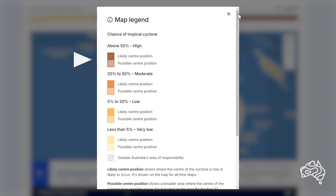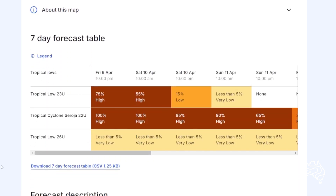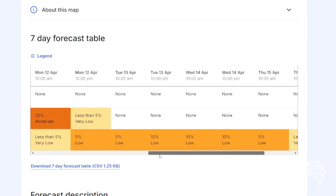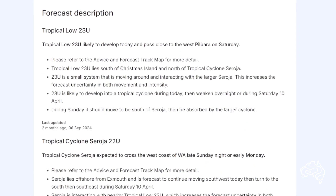The size and shade of each forecast confidence area changes from day to day as the chance of the tropical low developing into a tropical cyclone changes. The 7-day forecast table also shows the chance of each tropical low developing into a tropical cyclone. More information about the behaviour of each system is available in the forecast description.